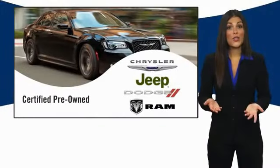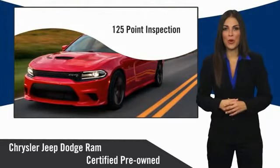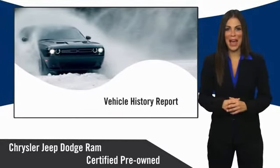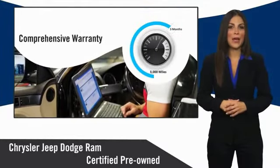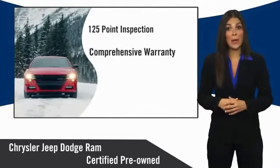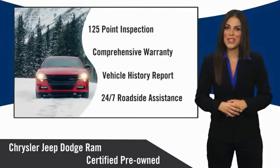All Chrysler Group Certified Pre-Owned Vehicles pass a stringent inspection process, guaranteeing that only the finest vehicles get certified. Ask your dealer about available lifetime warranty upgrades. Chrysler Group Certified Pre-Owned Vehicles — the smart choice. Factory-backed to go the distance. The smart choice.